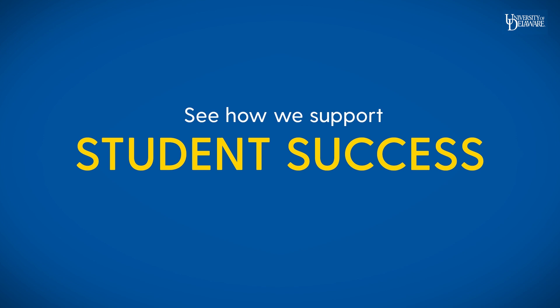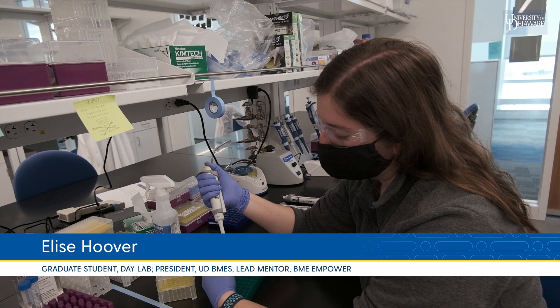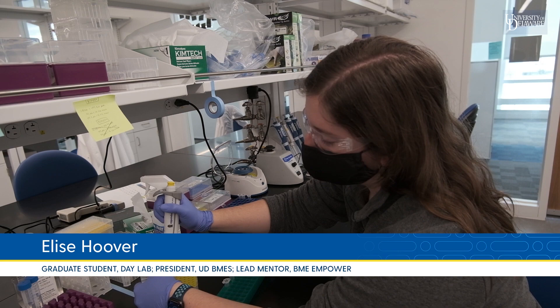Our graduate BMES chapter offers lots of opportunities for leadership, service, and outreach. We also have our Empower program, which helps to support incoming first-year students with their transition to graduate school.